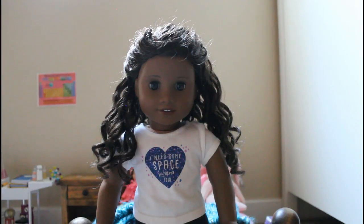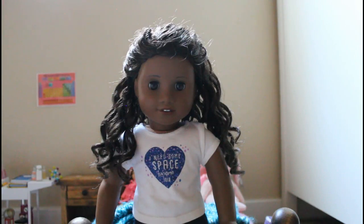Do you prefer Easter candy or bunny rabbits? Probably Easter candy.